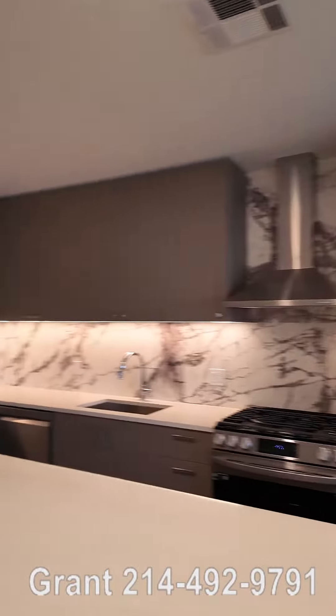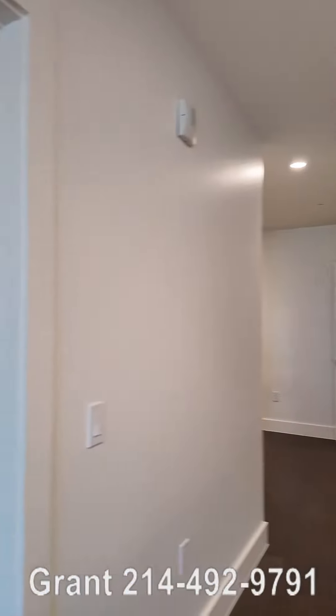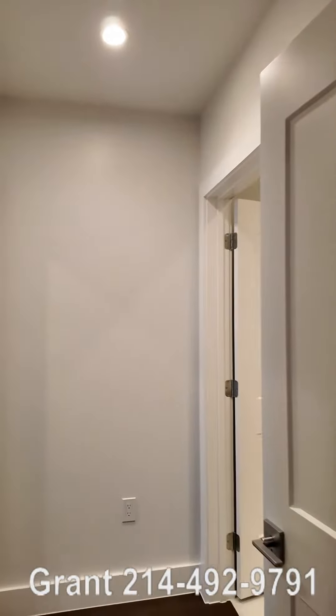Hey everyone, this is Grant Bynum with Uptown 101. We're still at this beautiful Sinclair Residences. This is the one-bedroom A8 floor plan, but now we're going to explore the bathroom and the bedroom.